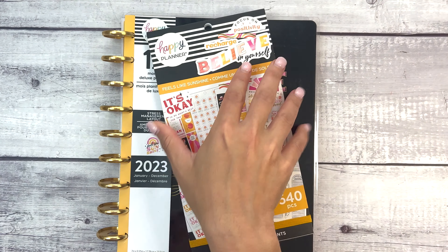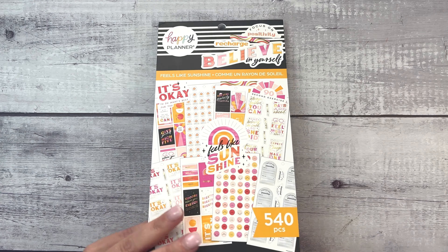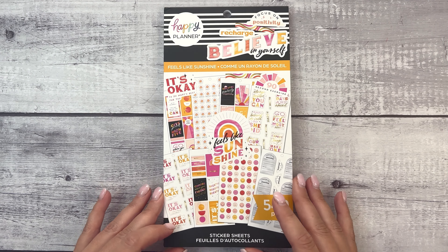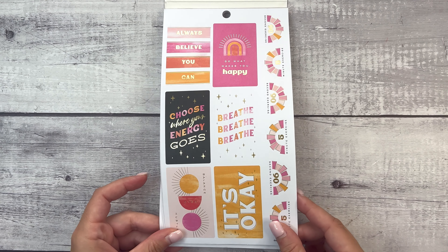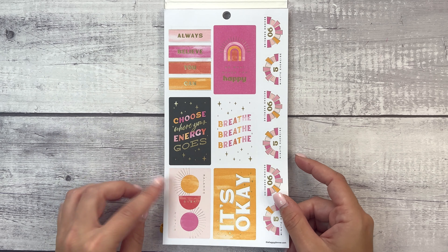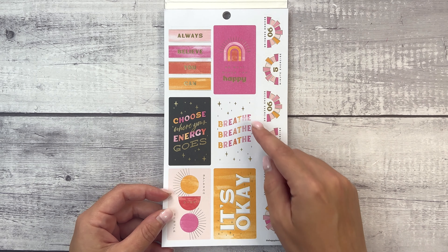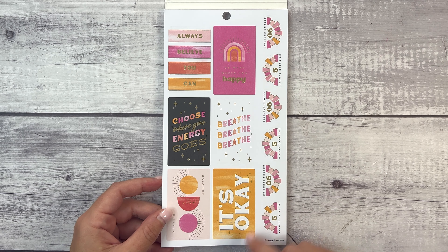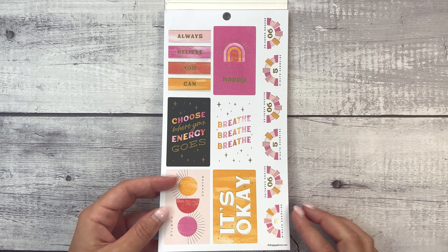Let's look at the sticker book. We have this 'Feels Like Sunshine' sticker book, which of course coordinates with the stress management layout. When I saw this on the Happy Planner's live, I was so excited. So pretty. 'Always believe you can,' 'choose where your energy goes,' 'balance over hustle,' 'do what makes you happy,' 'breathe,' 'it's okay.' And then 90-second exercise, five-minute exercise, and those repeated.